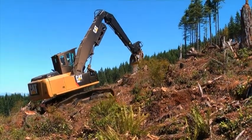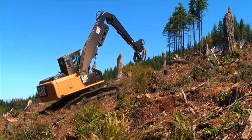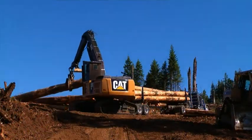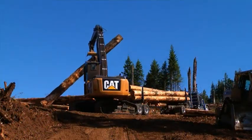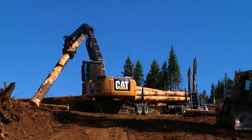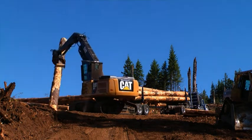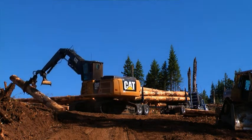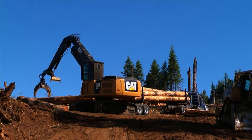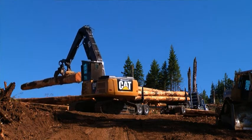The new Cat log loader just operates fine on steep ground — it's a very stable machine. Some of the logs we picked up are probably in the 15,000 to 16,000 pound range, 40 feet long, to load on trucks. It doesn't have any trouble picking them up, very stable. The swing power on the new Cat log loader is incredible, especially in tree length timber. It'll swing anything that the grapples will hold on to.